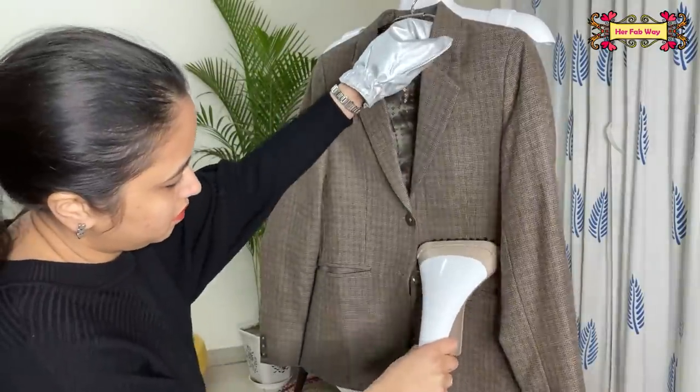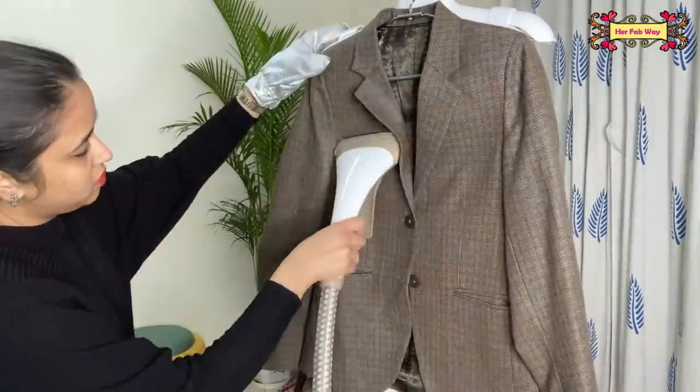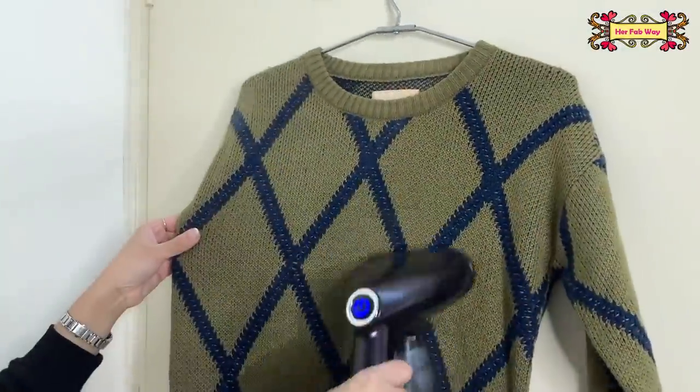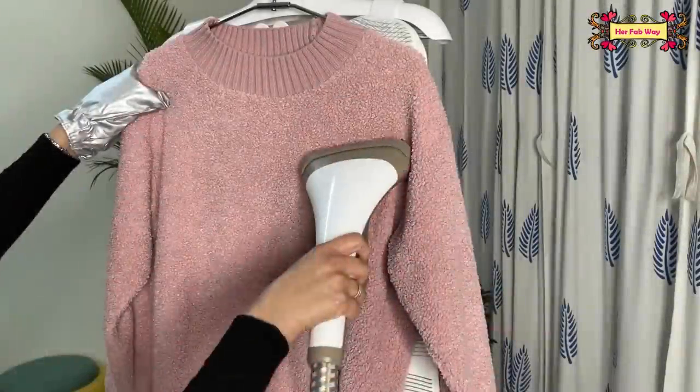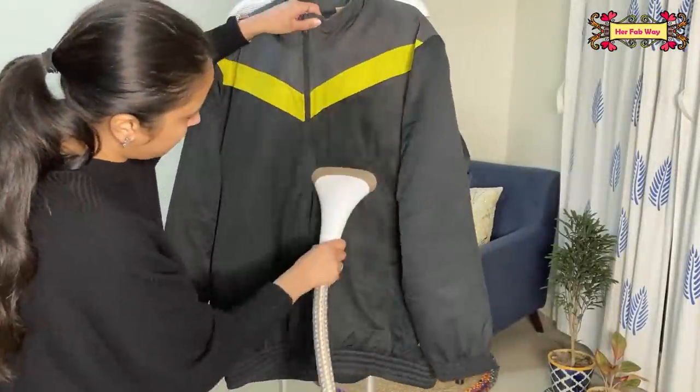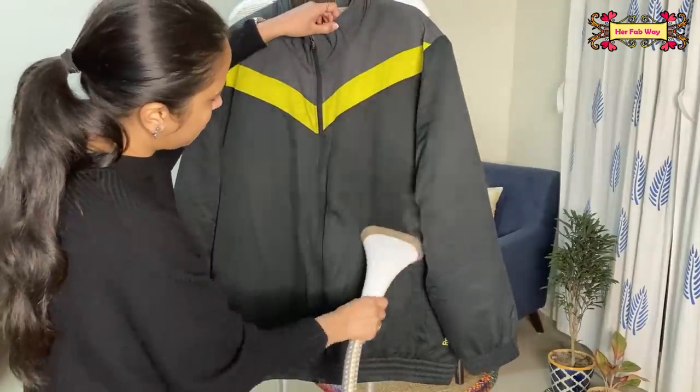You can use a handheld garment steamer from Black & Decker, or an upright garment steamer from Philips. The most important benefit of garment steamers is that you can use them on all your woolens at home — whether they are coats, knitted sweaters, or puffer jackets — to conveniently make them wrinkle-free.